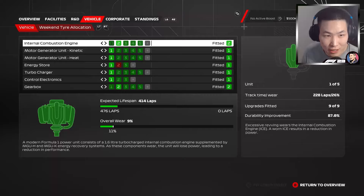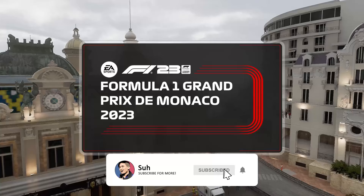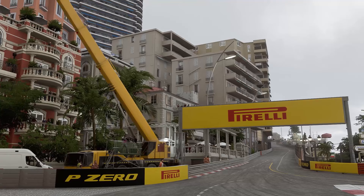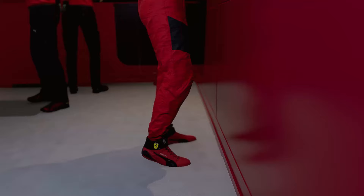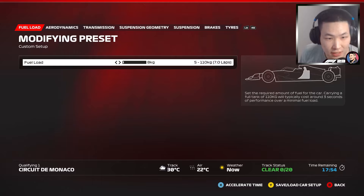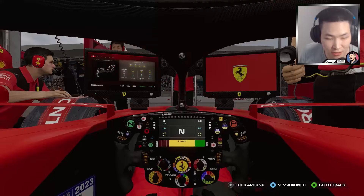Without further ado, let's jump into it then. Monaco time, here we go. Welcome to qualifying here in Monaco — it is time to see where we can put this car. This is a quali-heavy track, which means that qualifying matters a lot. So let's try and put this car in a decent position and see if we can make it to Q3.